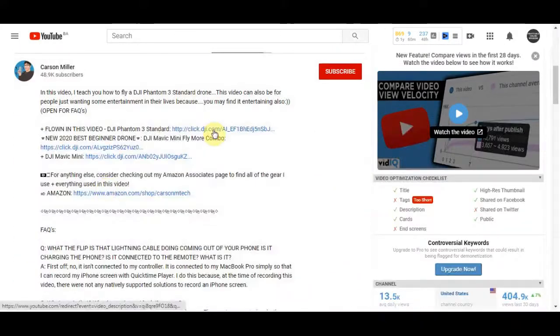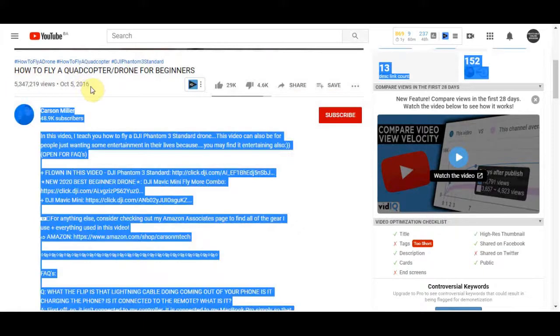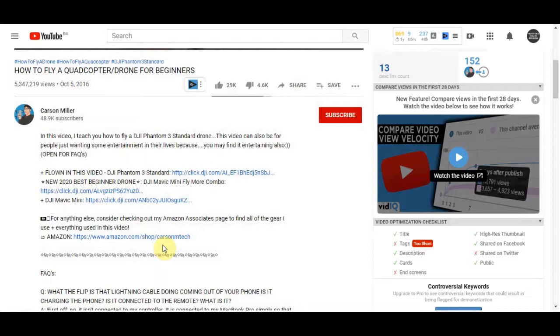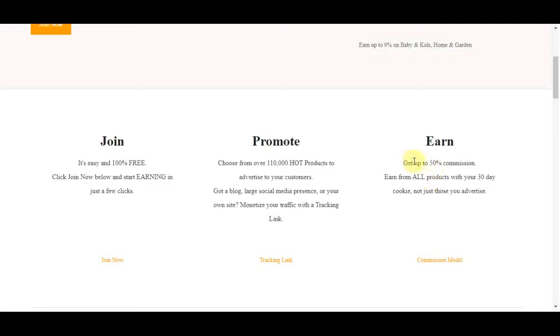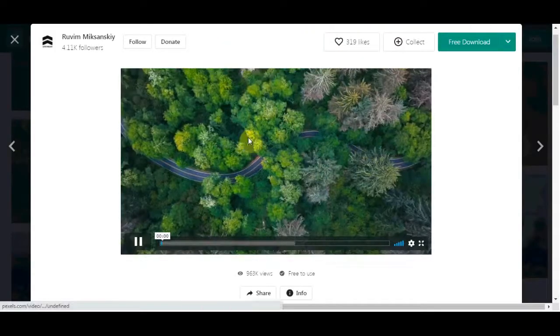Just like the example video I showed you, that creator has their affiliate link in the description, and you would do the same — put your affiliate link in your description. However, they're not making anything close to what you will make with GearBest, because GearBest has some of the highest commissions. Their cookies last 30 days, meaning if someone clicks your link and purchases anything on the website within the next 30 days, you'll earn a commission on it.